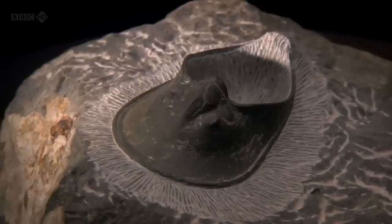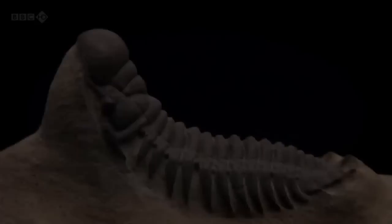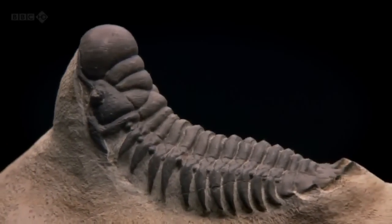There are about 50,000 different trilobite species that we know of, and doubtless there are still many more to be discovered.